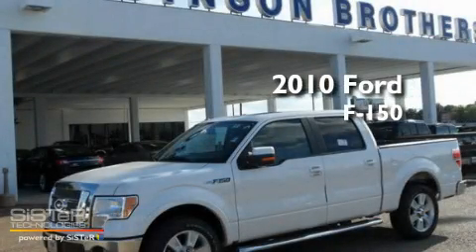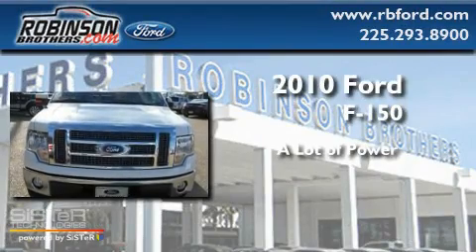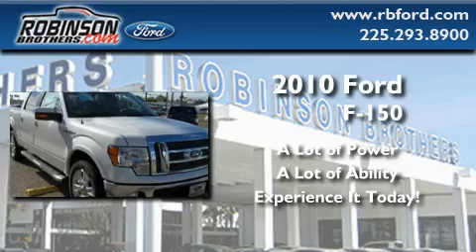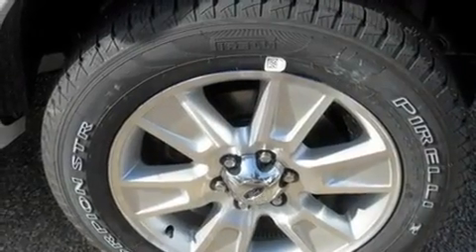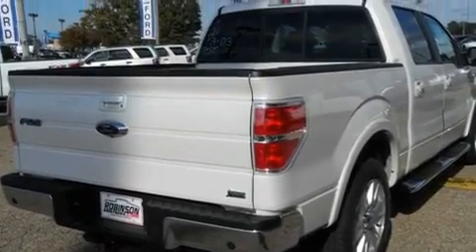This is a brand new 2010 Ford F-150. Its top features include a second row folding seat, a keyless entry system, a passenger side vanity mirror, a full size spare tire, and a low tire pressure indicator.